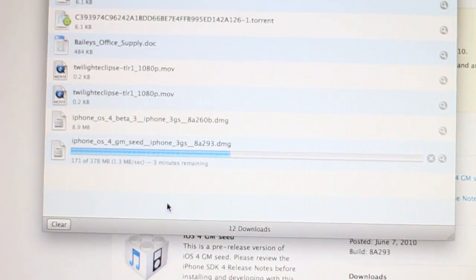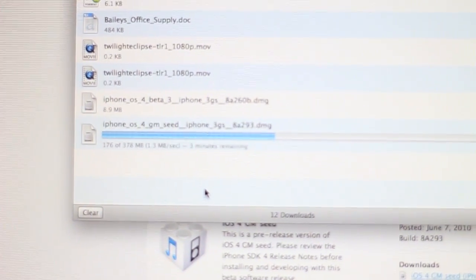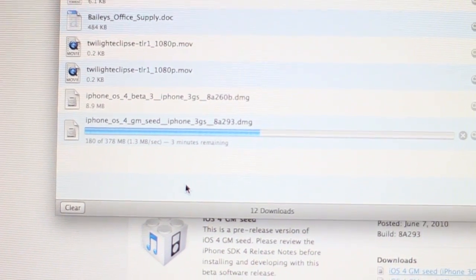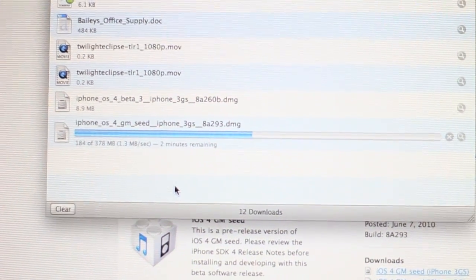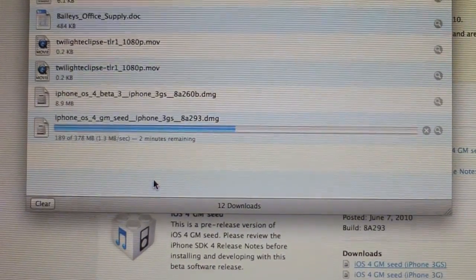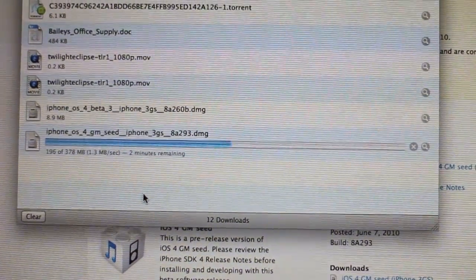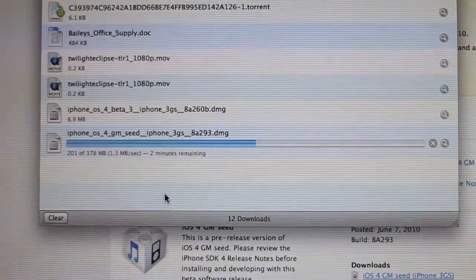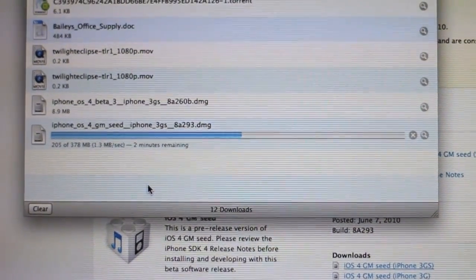Hey YouTube, this is SunJupiter. Right now I'm downloading the new firmware update for the iPhone 3GS, which is the Gold Master version of iOS 4.0 that Apple is releasing. I'm about to download that, see what the new features are, and then make a video — so it's going to be attached to this video. I'll see you guys in two minutes.